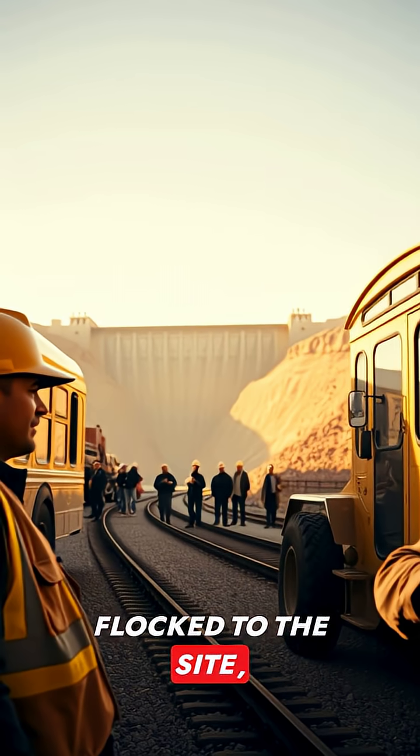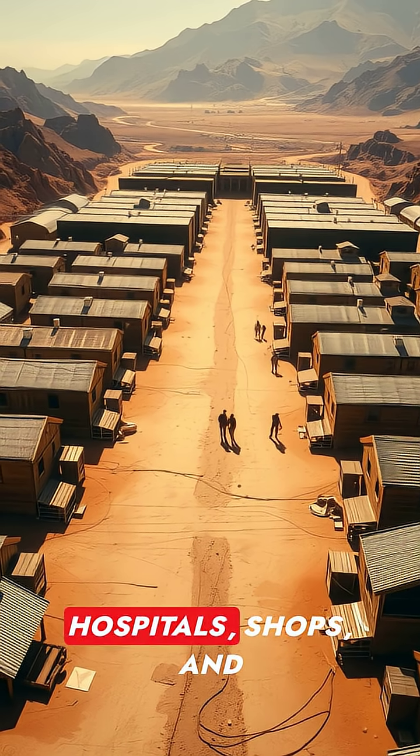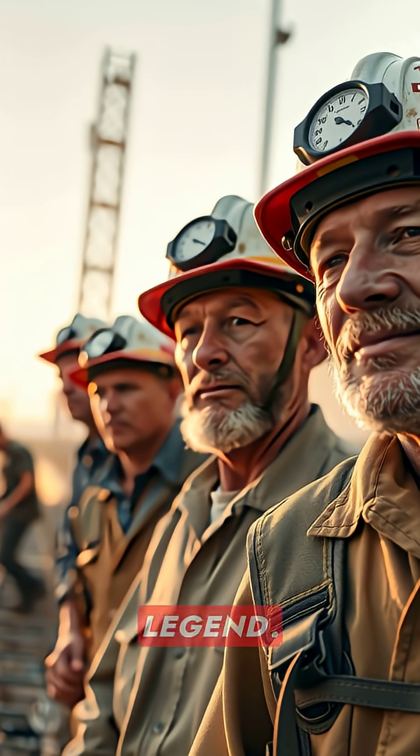Thousands of workers flocked to the site, drawn by pay and purpose. Accommodations grew into booming camps with hospitals, shops, and schools. Danger was constant, and stories of sacrifice became part of the legend.